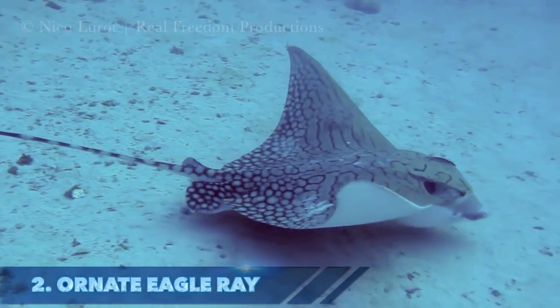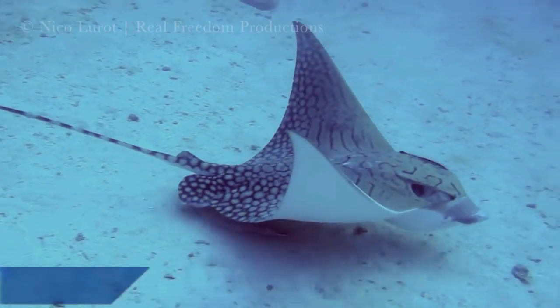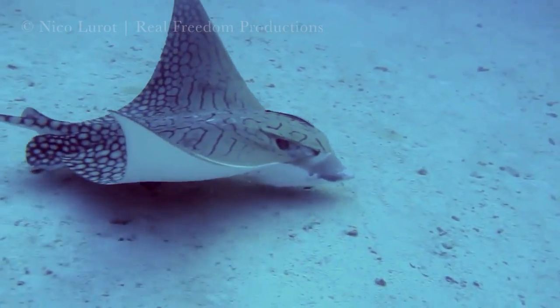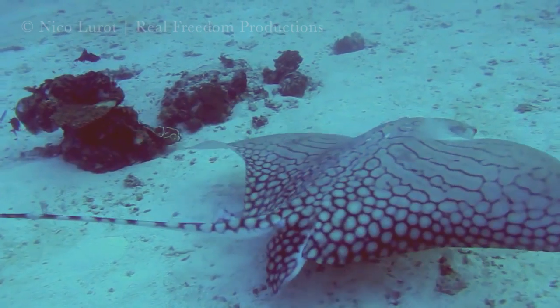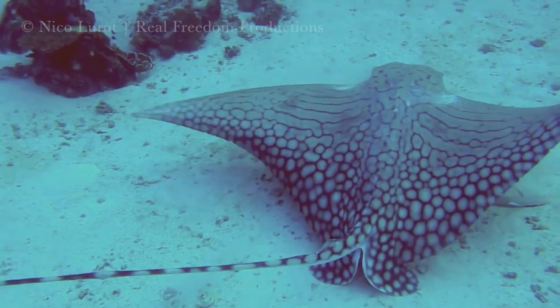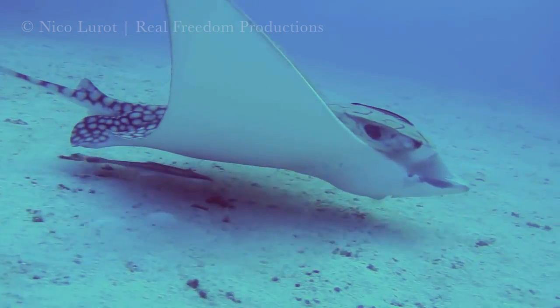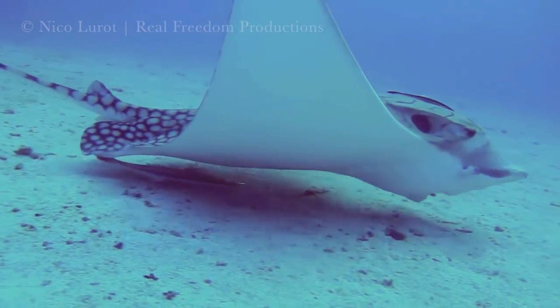By far the rarest species on this list, with only 2 first-hand sightings in 9 years, our number 2 is the ornate eagle ray. It has a clearly distinct pattern of reticulate dark lines and rings on its back, and unlike its relative the white spotted eagle ray seen earlier, it is non-venomous with no spine on its tail.